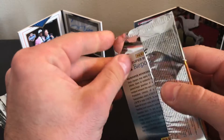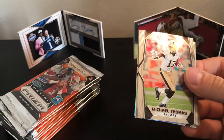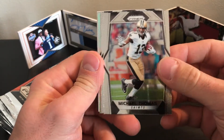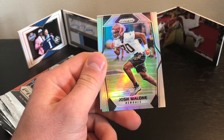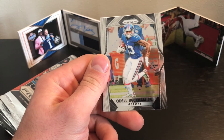Let's see what we get — I was considering doing it again off-camera, but figured just in case I get something nice, I'll share it with you. Michael Thomas, Paul Posluszny, Josh Malone rookie, and OBJ.